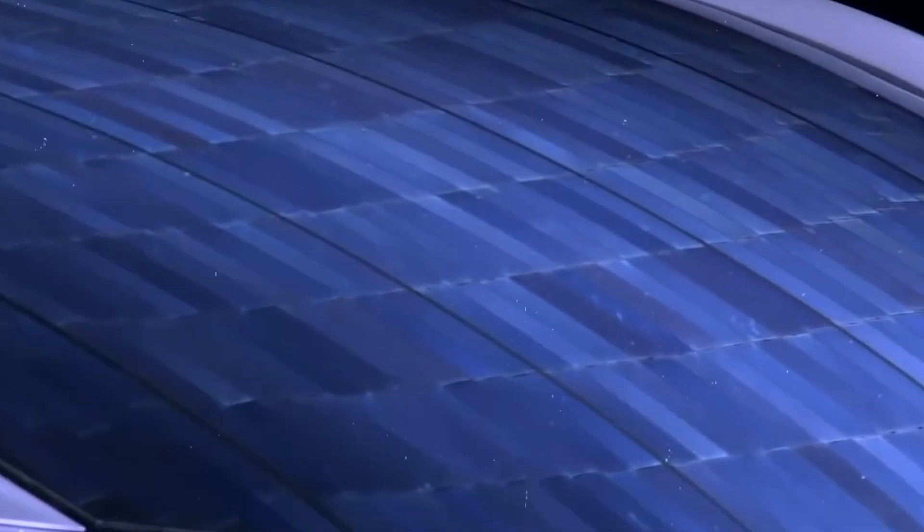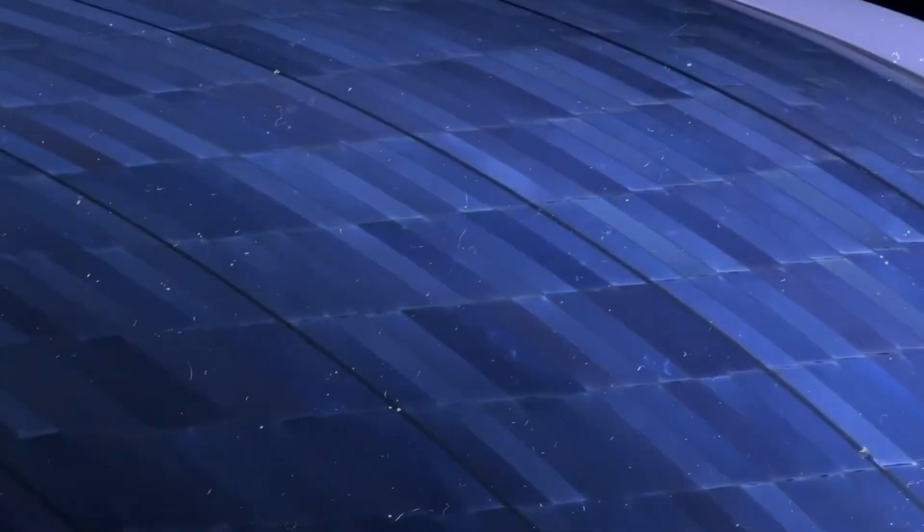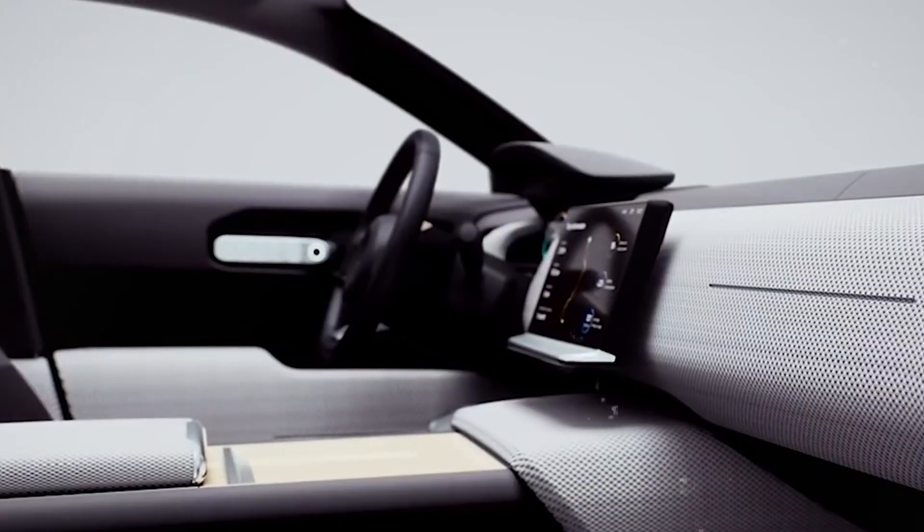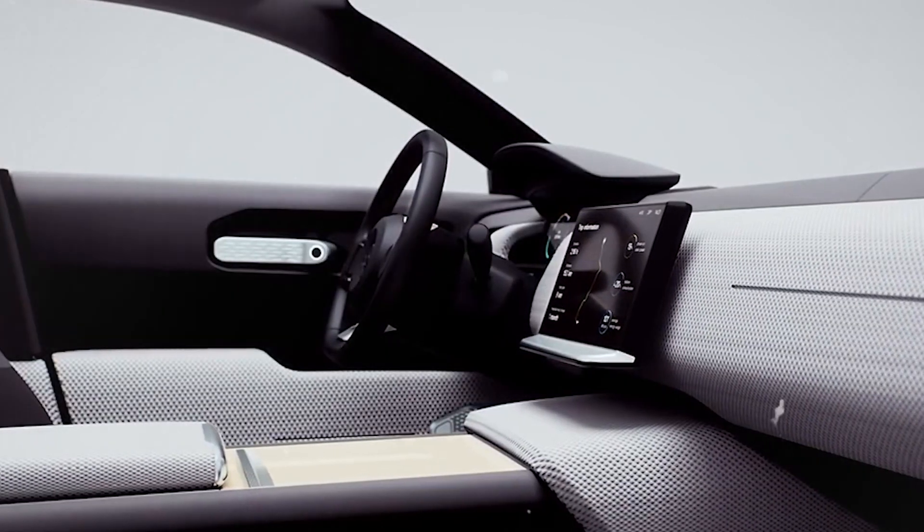The standout feature is a solar roof covered with flexible, film-based photovoltaic cells, totaling five square metres in area. According to Lightyear's calculations, the car can cover up to 7,000 miles per year using only solar energy. And as solar panel technology continues to advance, the potential to drive even farther on solar power grows.